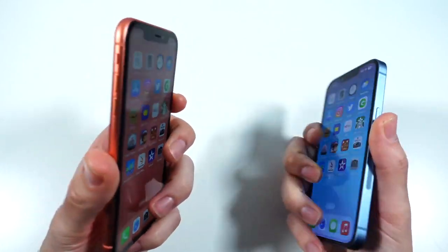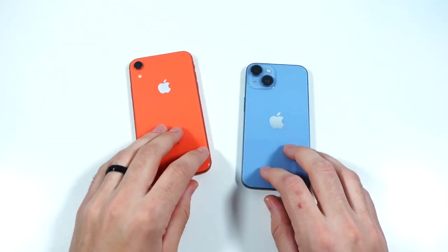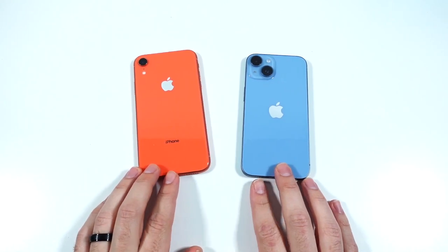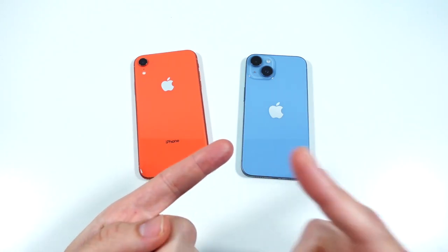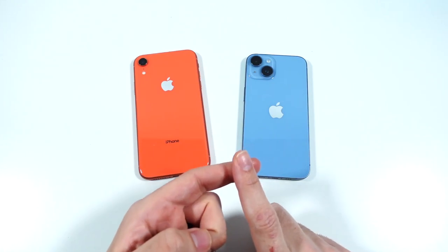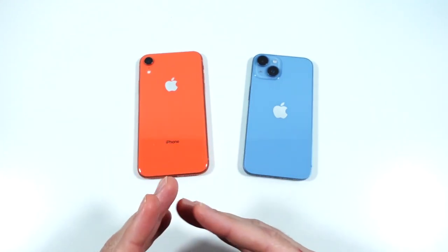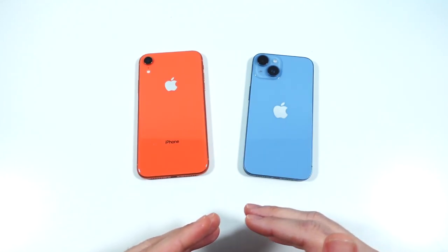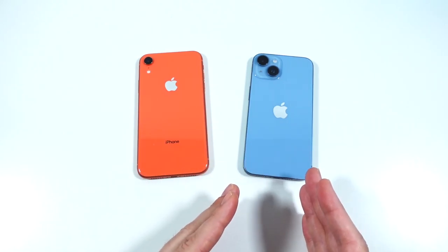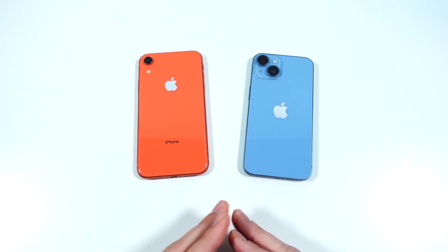The iPhone 14 isn't the fastest phone in the world, but it's definitely way faster than the XR. It also gets a much bigger dual camera system, though that's not covered in this video. Day-to-day, the 14 is a bit snappier popping through apps and submenus, and it really shows in gaming and video rendering. The XR is still holding its own and is usable — maybe wait for the 15 — but it's no longer super fast. Let us know your battery life experience with the XR and whether you're upgrading.